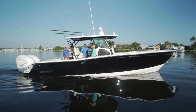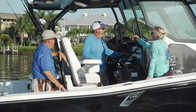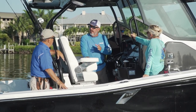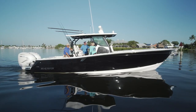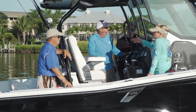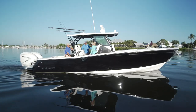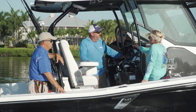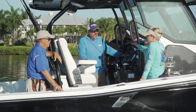We're on the Blackfin 332 center console today. This boat won an innovation award in Miami for versatility and has a lot to offer. I stock the boat in the morning — lunches, gear, sandbar lifestyle and so forth — and the compartment layout on this boat is fantastic.